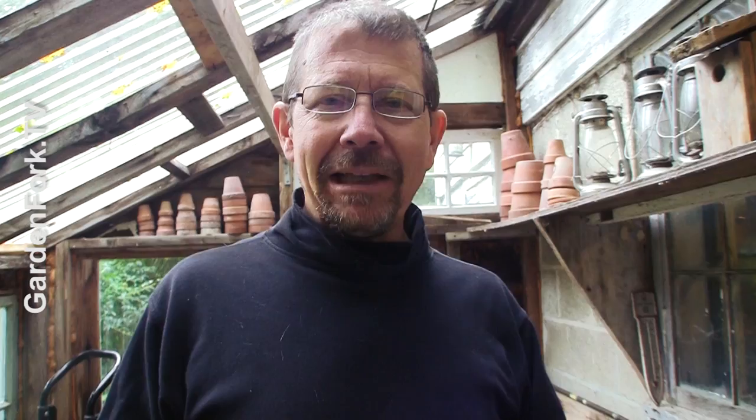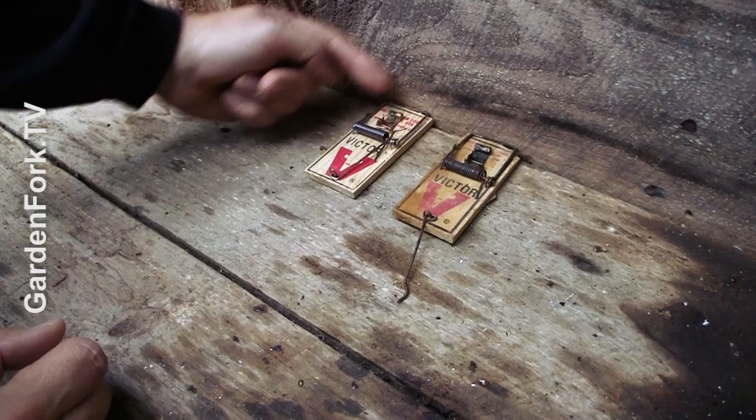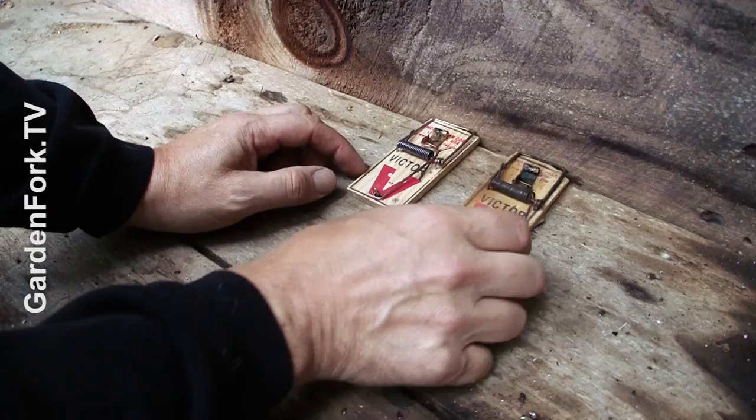Snap traps — my favorite bait is peanut butter. The best way to place a snap trap: if this is a wall of your garage, basement, or house, put two snap traps right next to each other up against the wall. Mice like to travel along walls, and they might be able to jump over one trap but they can't jump over two. They may also be enticed by the peanut butter. Two traps in pairs along edges work really well. Keep these out of the way of your animals, but you can put them under a couch or chair, somewhere out of the way.